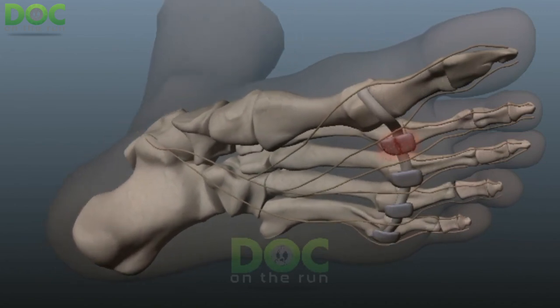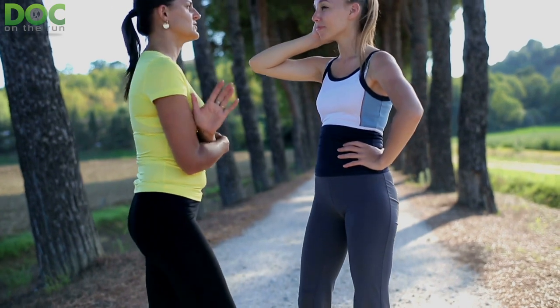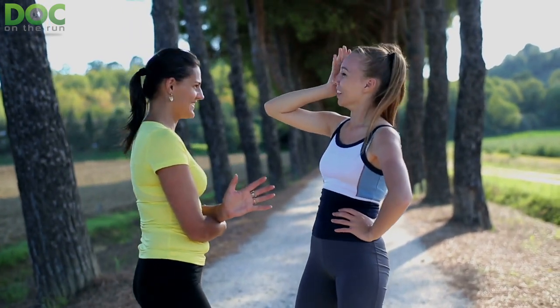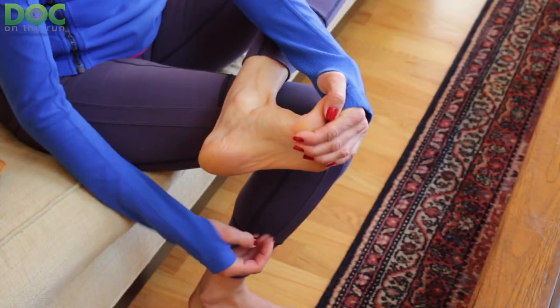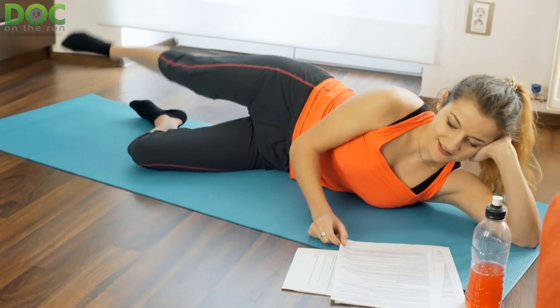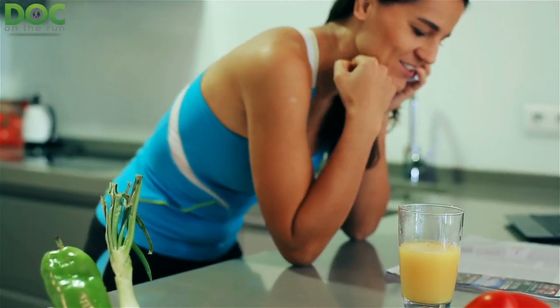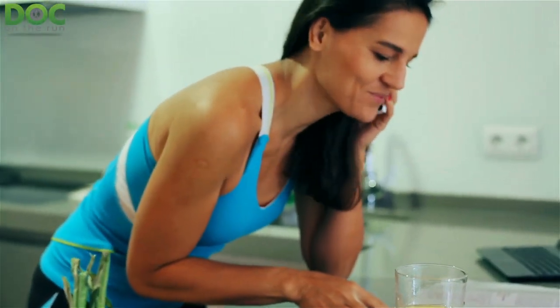A torn plantar plate can be one of the most frustrating injuries for a runner. A runner who has been following many of the suggestions regarding ways to reduce the stress and strain on the plantar plate ligament has been treating the injury on her own and she was getting better. Then she recently got a setback and understandably got super frustrated. But like most strong runners, she's focusing on the possible solutions instead of wallowing in self-pity.